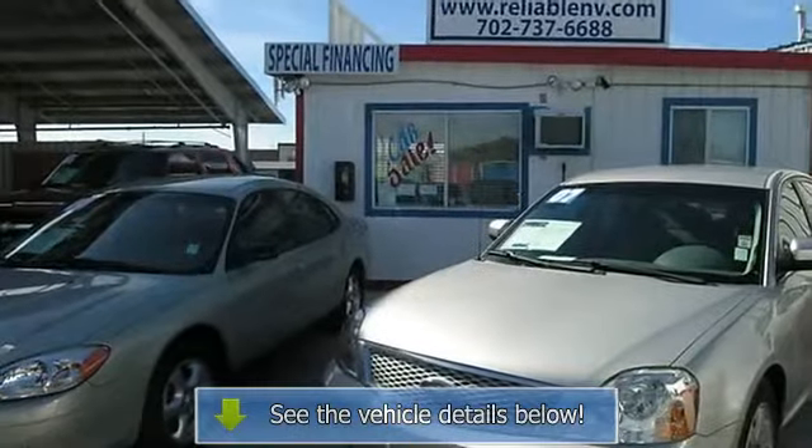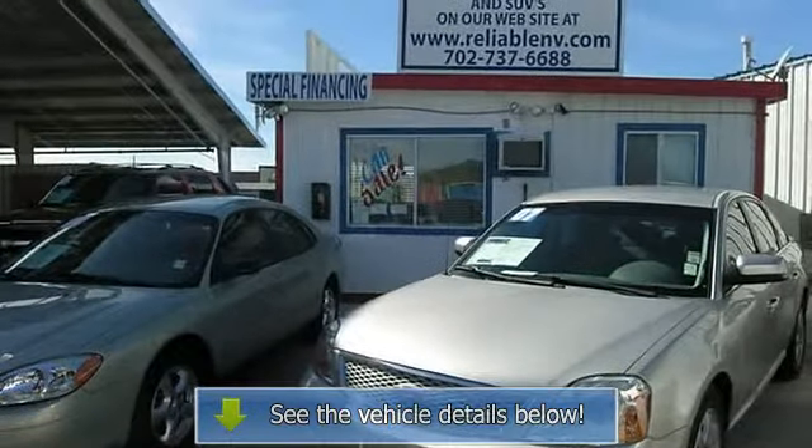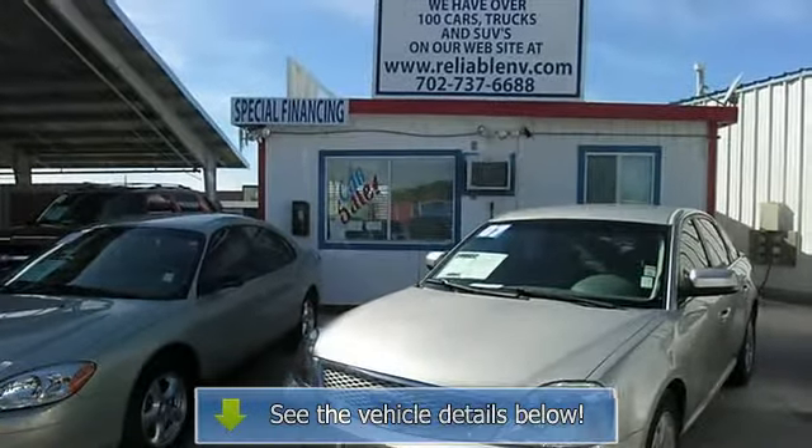Leather interior surface. Contact David at 702-737-6688.